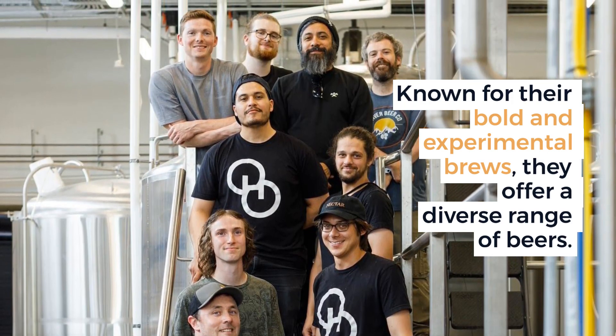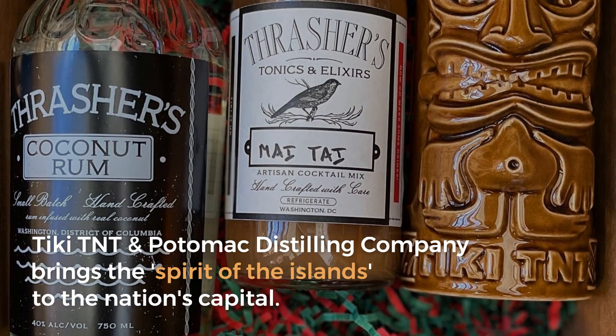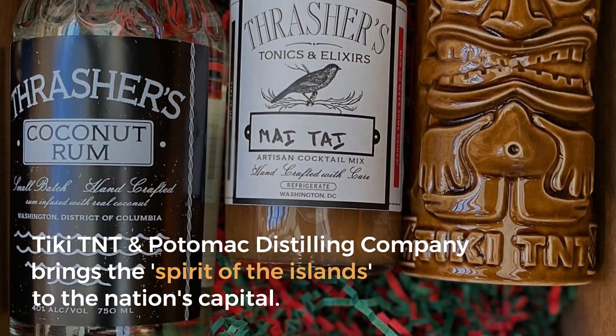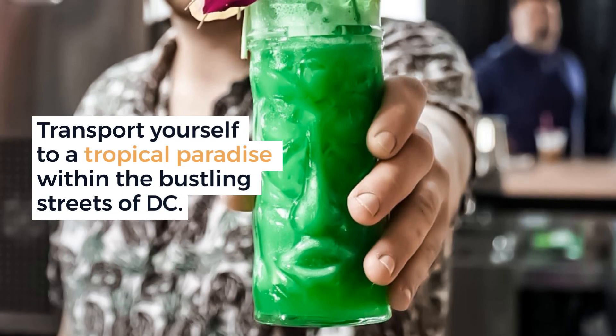You guessed it — Ivy City. Tiki TNT and Potomac Distilling Company brings the spirit of the islands to the nation's capital. Transport yourself to a tropical paradise within the bustling streets of D.C., on the Wharf waterfront.